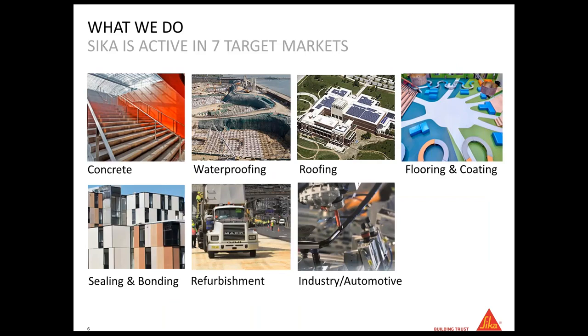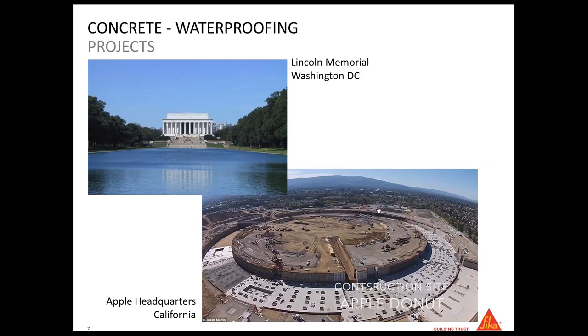You have probably heard about Sika in other areas of expertise. We work in concrete, waterproofing, roofing — roofing is one of our most important divisions in the USA. We work in flooring and coating, sealing and bonding, refurbishment, and automotive. To give you some examples of jobs we were involved with: in concrete and waterproofing we worked on the waterproofing of the Lincoln Memorial pool, and we are now involved in the Apple headquarters in California.